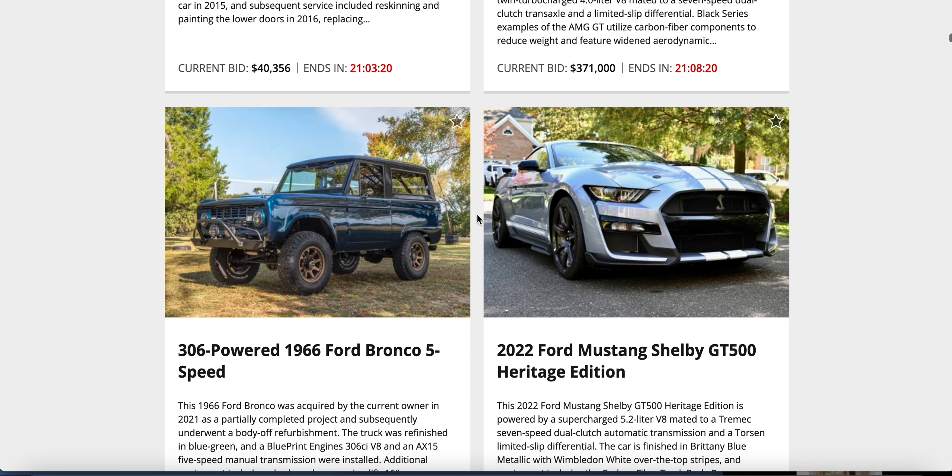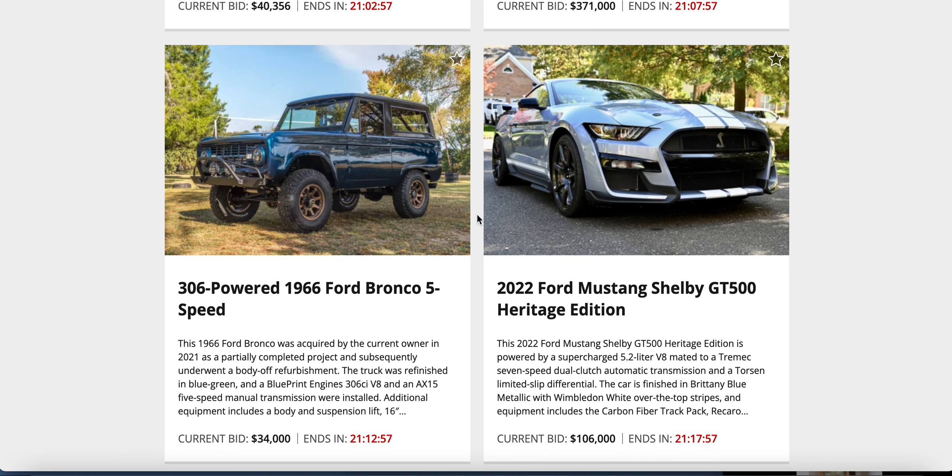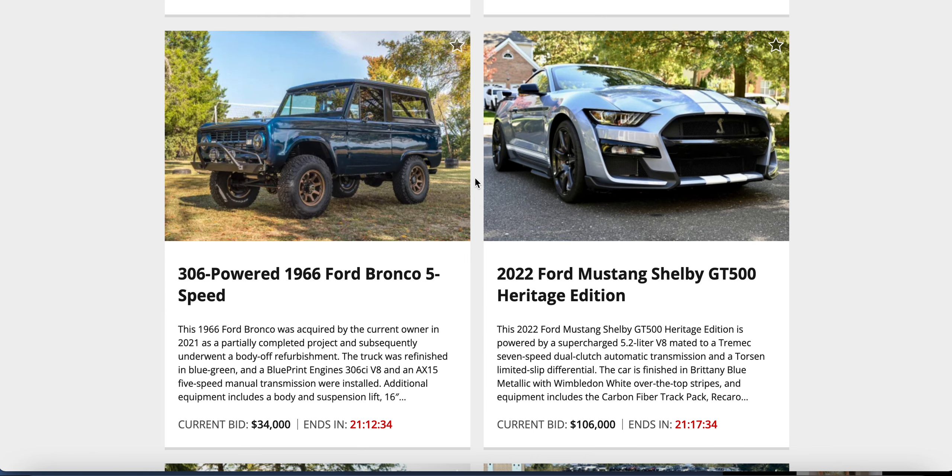A 1966 Bronco against a Shelby GT — give me the Bronco all day every day. $34,000 on the Bronco, $106,000 on that GT500. Britney Blue, Wimbledon White — I wonder if it's the same one from last week. I like those copper rims on the Bronco. It's got a 306 V8, AX-15 five-speed manual, body lift and suspension lift.